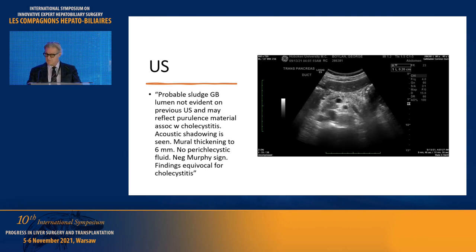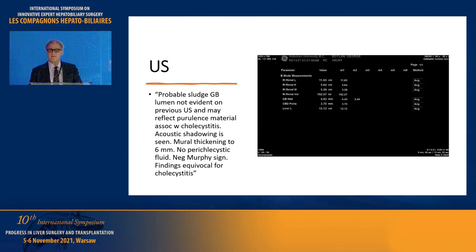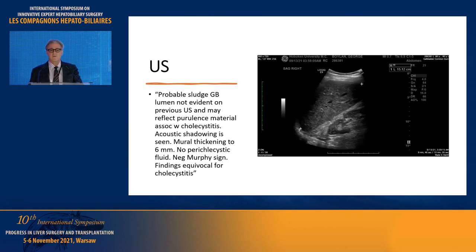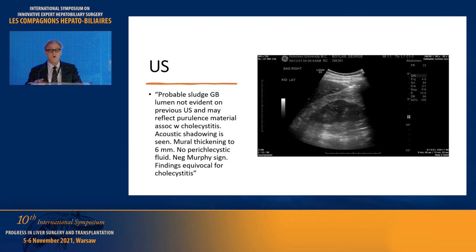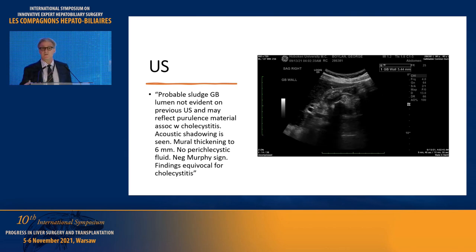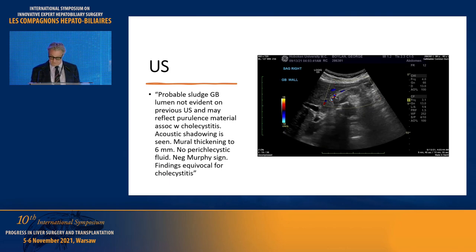I just want to say that even though this might not be that exotic of a case, we do still do biliary surgery. We still see gallbladders, at least in my practice. And we have to remember that all of this surgery really began and should continue, and we should be the ones taking care of the bigger problems when it comes to biliary surgery.